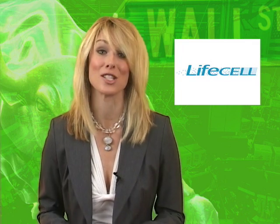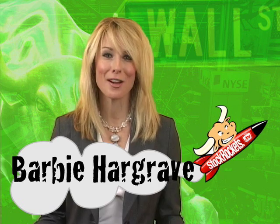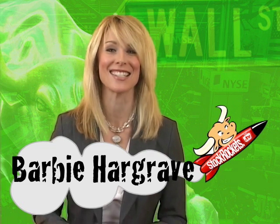Here at StockRockets, we're not afraid to show some skin — not when it's in the service of medical science. Thanks for tuning in. I'm Barbie Hargrave. Be sure to check back for more thrills, chills, and stocks to watch out for right here at StockRockets.tv.